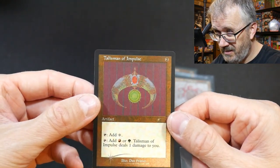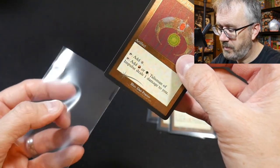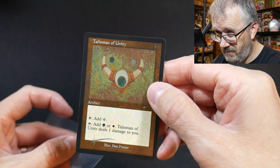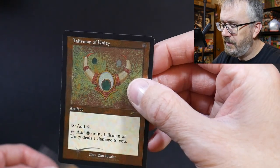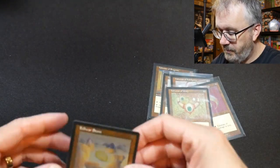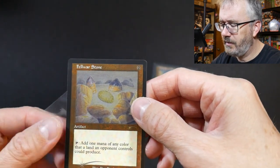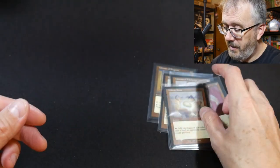The Talisman of Impulse. Beautiful cards. And this one is the Talisman of Unity. How playable are these cards? Are they playable in any format? I don't know. They're just freaking cool though. And finally the Felwar Stone, which is a classic Magic card — it goes all the way back to The Dark. I have a couple copies of it from The Dark. Just beautiful. Those are the allied Talismans.